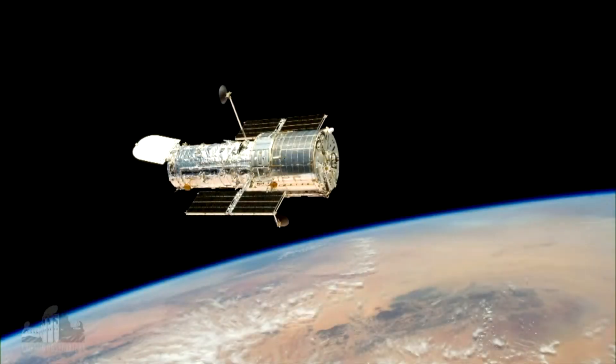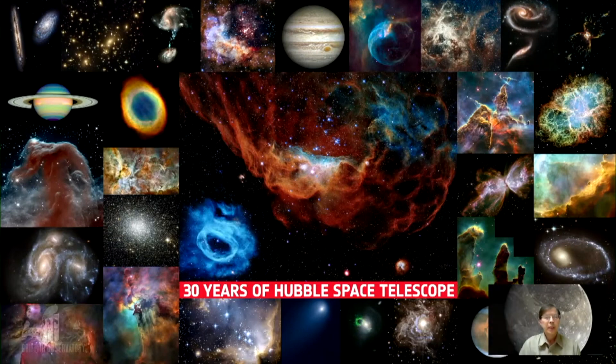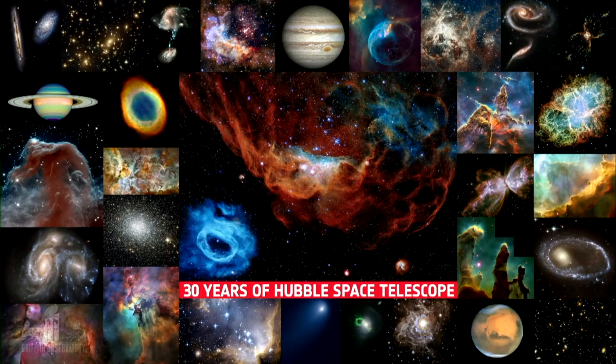This space telescope has brought us some amazing pictures, as Sarah was saying, and has provided us with amazing imagery from our solar system to the deepest reaches of the universe, and has even provided us with data on the possible composition of atmospheres of exoplanets. And that's how great the Hubble Space Telescope is.